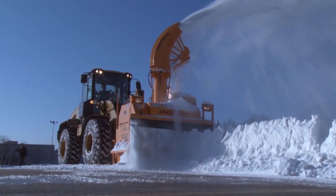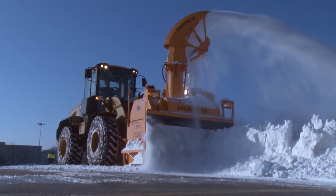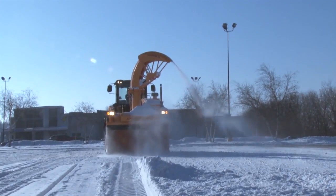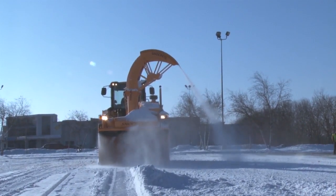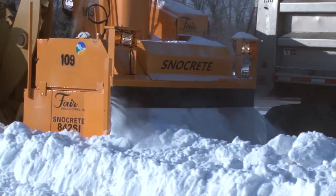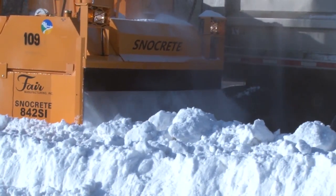It looks a little bit complicated. Do you have to be specially trained? It looks complicated — it's a big unit. But it's operator friendly, actually. There is some significant training that does take place with the machine. We have a couple of operators that have been trained now, and we will continue with the training as the winter season goes on. Once we get some more snow, we can do some more training, and we'll continue with trainings as time goes.